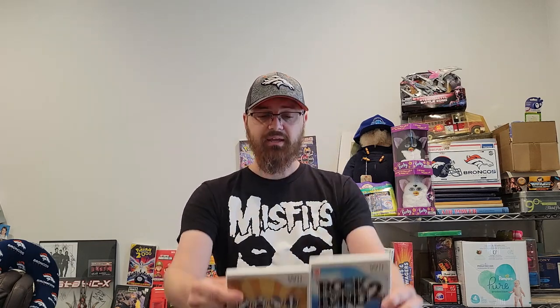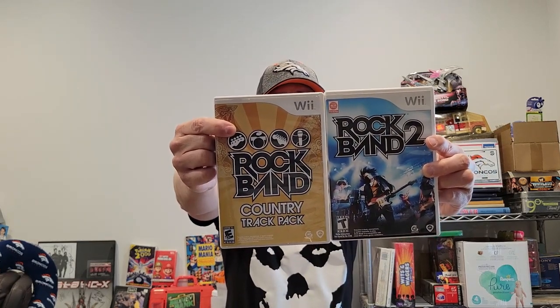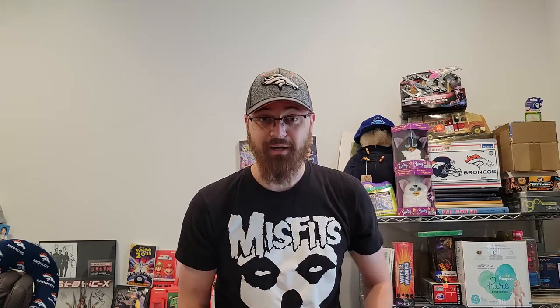I sold Rock Band and Rock Band Country Wii games. I picked these up at Goodwill and paid about $1.98 each, so I put four bucks as my buy cost. These sold as a pair for $20 — I took a best offer, they were listed at $24.99 but it was plus shipping, so the buyer is paying shipping. Four bucks into $20 is a good deal by my standards.